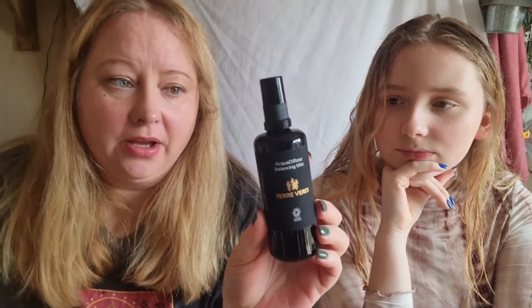I also use this Aqua de Rosa balancing mist from Terra Verde. It's a rose floral water and a really nice product. I love the backstory behind the brand — if you head to my blog I recently wrote about it, so I'll put the link in the description box.